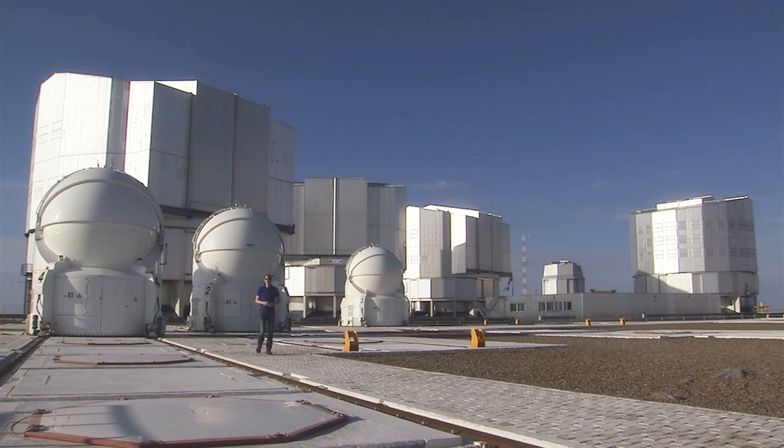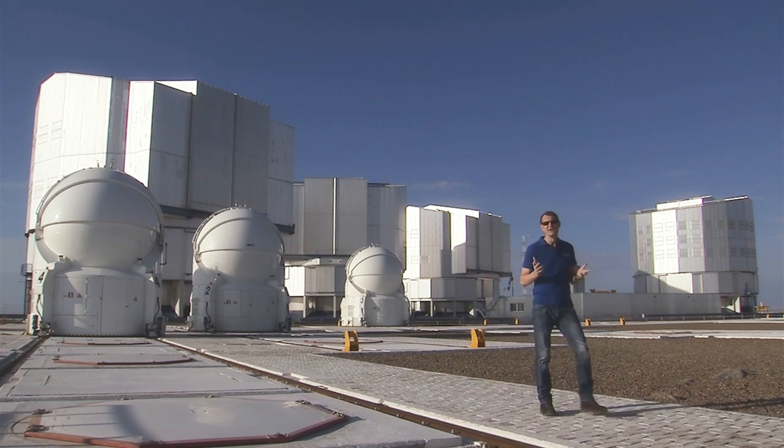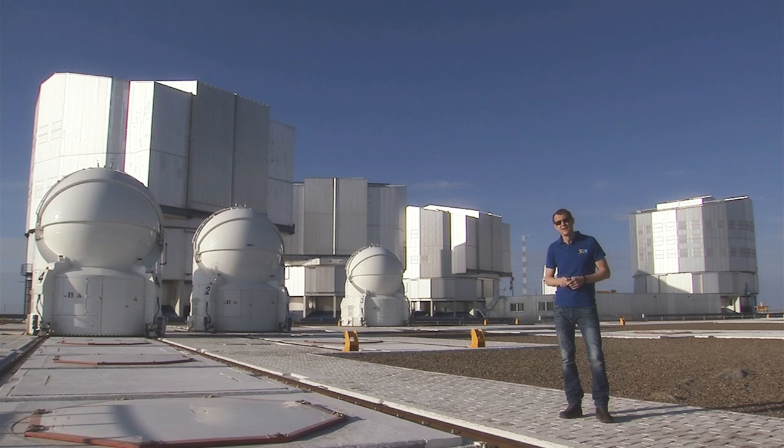So thin mirrors and active optics make it possible to build giant telescopes, and adaptive optics take care of the atmospheric turbulence, providing us with extremely sharp images. But we're not done yet with our magic tricks. There's a third one, and it's called interferometry.